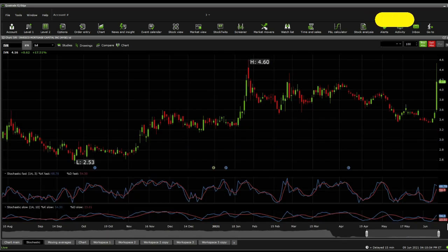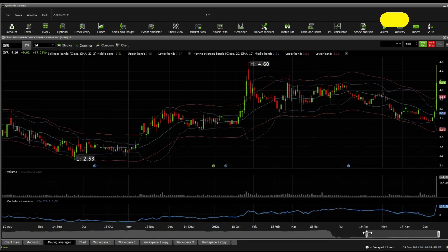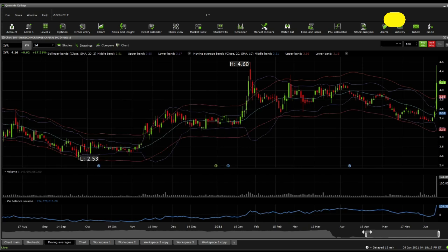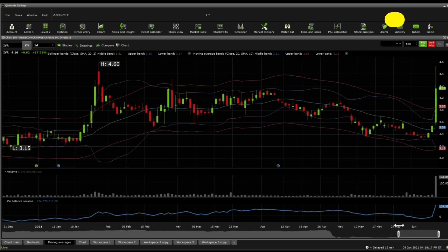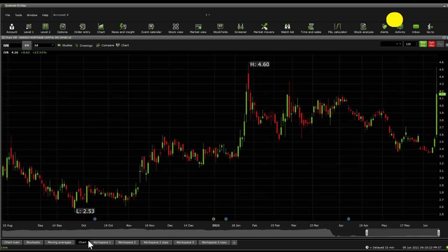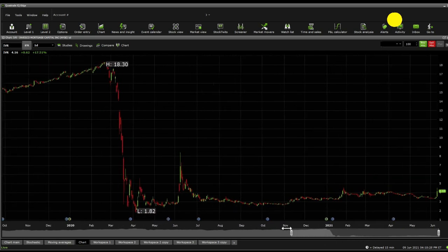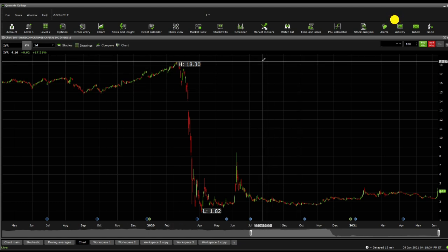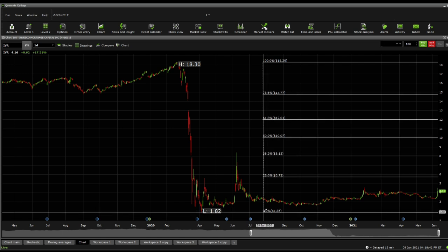Stochastic fast and stochastic slow are both indicating upward movement, suggesting there might be another leg up for this stock. Volumes today have been insane — this might actually be the strongest and biggest volume in the stock's history. The current Bollinger bands and moving average don't hold much weight given the strong volume. Looking at Fibonacci retracements: before the market crash, this stock was around $18.30, and it dropped all the way down to $1.82. So we're drawing Fibonacci retracements from the $18.30 level down to the $1.82 level.